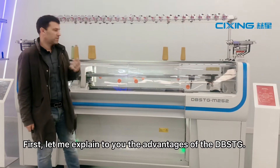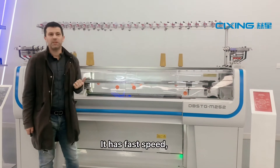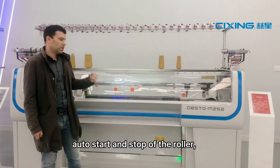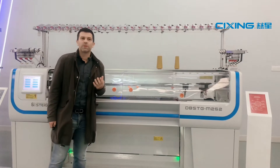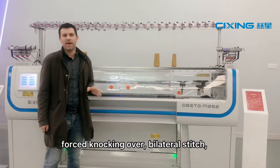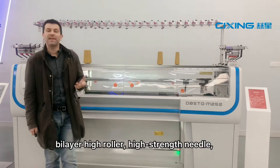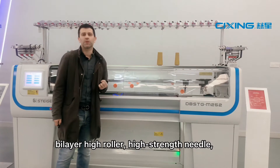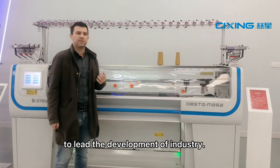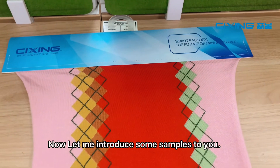Let me explain the advantages of the DBS-TG. It has fast speed, smart comb device, dynamic needle bed, auto start and auto stop of the roller, smart course optimization, force knocking over, bilateral stitch, 5D sinker, high-layer, high roller, high strength needle, multi gauge distance, and other functions to lead the development of our industry.